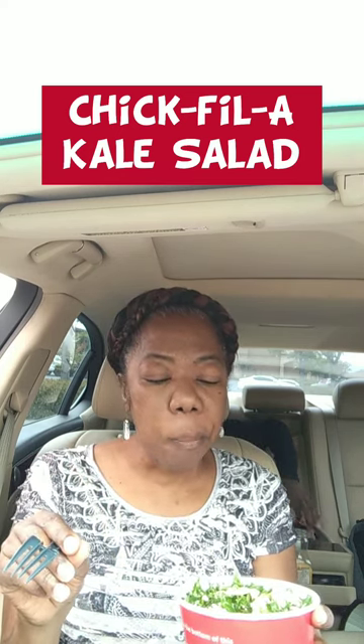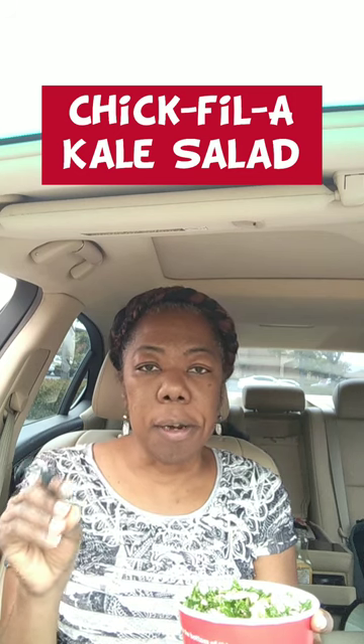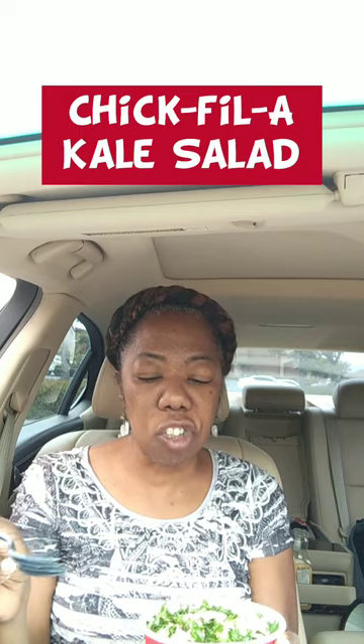It's citrus-y. The kale is very crunchy, very fresh. The almonds add a little bit more of the crunch on it.